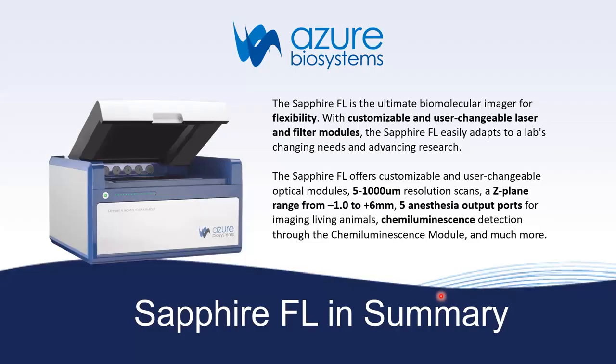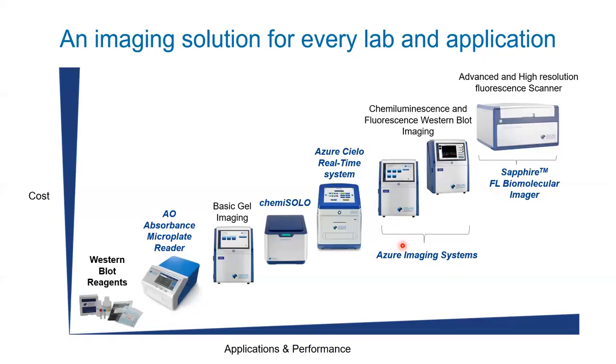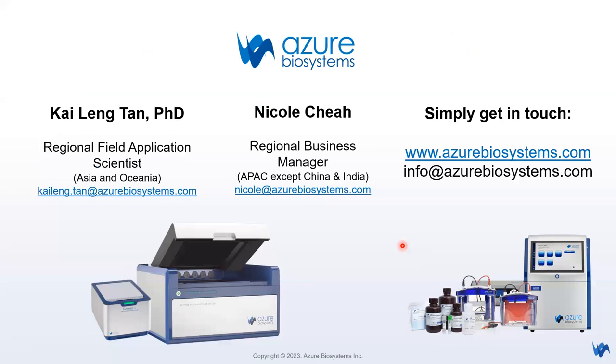In summary, Sapphire FL is the ultimate imager for flexibility, with customizable and user-changeable laser and filter modules. You can easily mix and match with your changing research needs — not limited to generic RGB and infrared fluorescence channels, but scalable to YFP, any fluorescence tag, or any reporter. It offers 5 micron resolution scanning, z-plane adjustable focus from minus 1 to plus 6 mm, five gaseous anesthesia ports for imaging live animals, and chemiluminescence detection with additional modules. I am Kai Ling — thank you for your attention. I will now open the floor for Q&A.